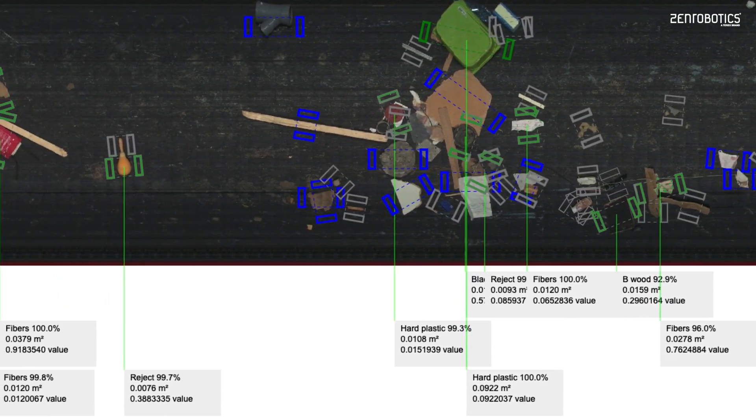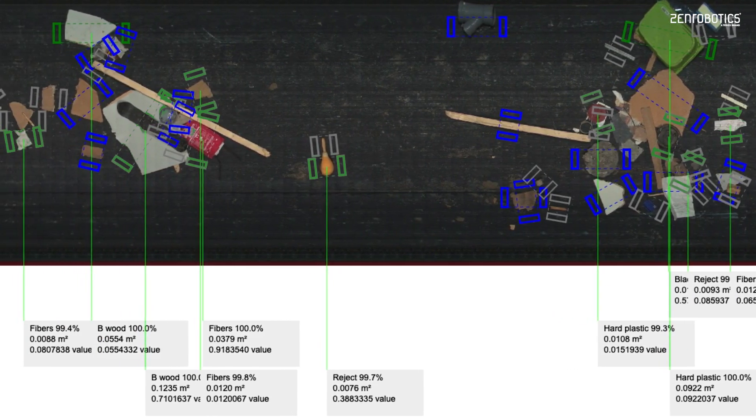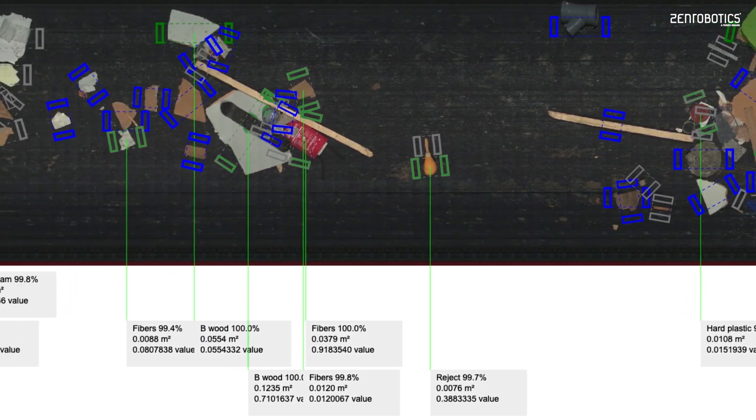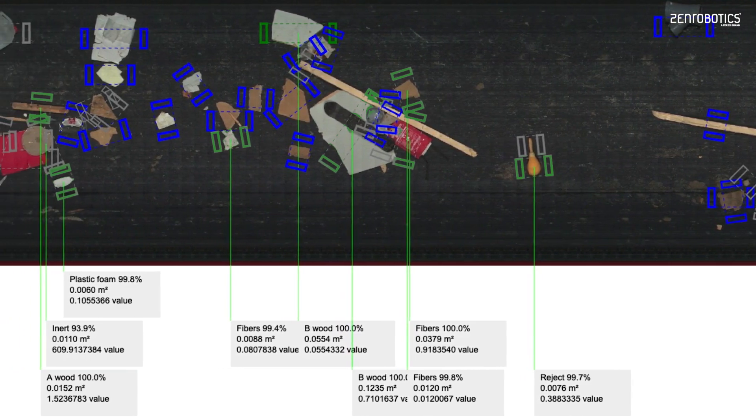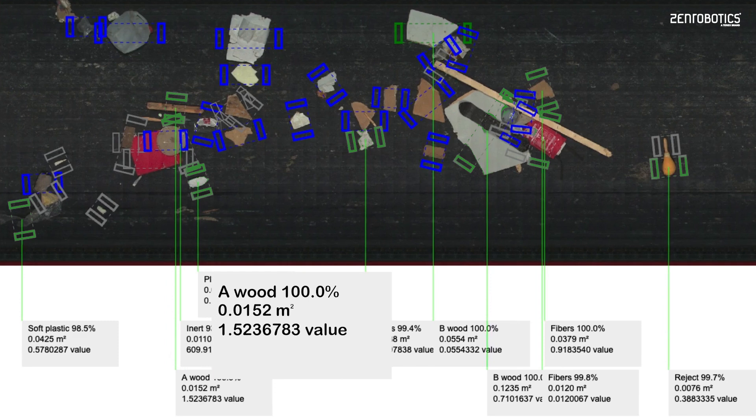Green handles were successfully picked by the robot. The recognition system scans the conveyor belt and ZenBrain analyzes the probability percentage that it is a certain material type, the piece size, and the monetary value to the customer.